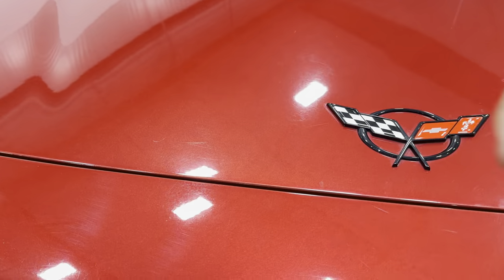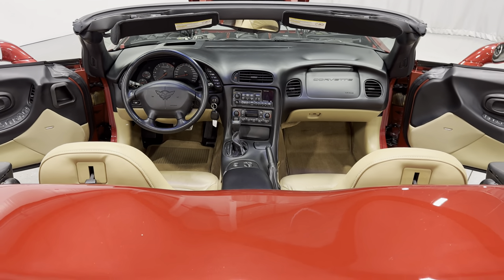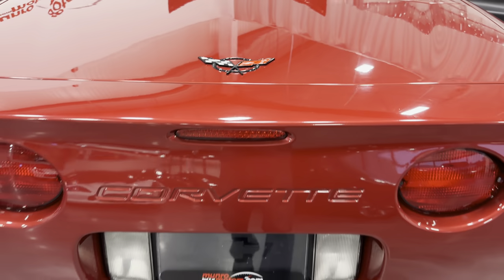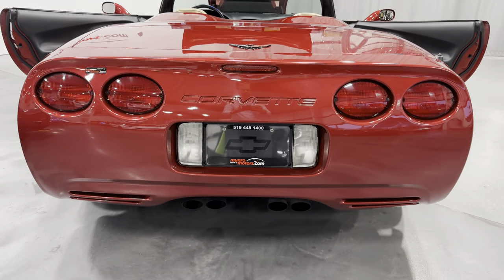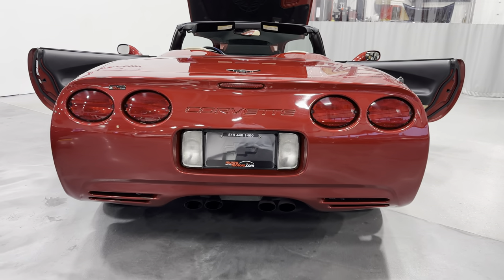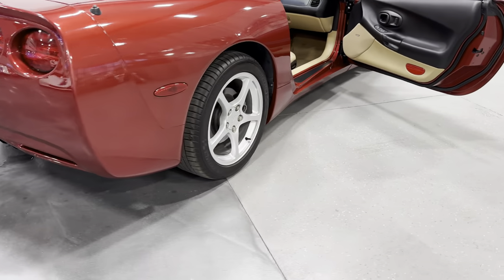Going ahead and closing the trunk lid. There's your Corvette logo. We've got the circular taillights on the C5 — classic design for the Corvette. And then we've got the quad dual exhaust tips there.